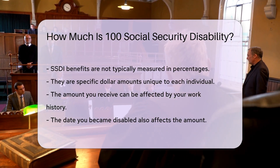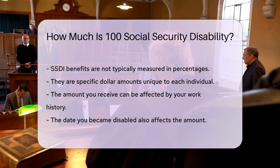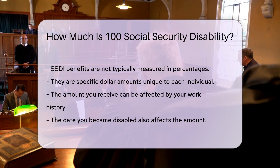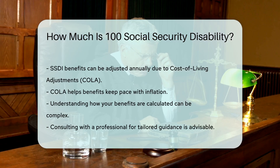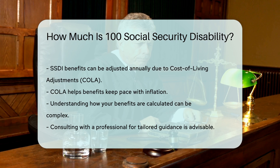The amount you receive can also be affected by other factors, including your work history and the date you became disabled. Additionally, SSDI benefits can be adjusted annually due to cost of living adjustments, COLA. COLA helps benefits keep pace with inflation.